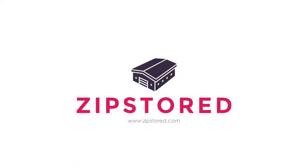So if you're ready to store your stuff easily and with no contracts, go to ZipStored.com and get started today. ZipStored — anywhere storage, anytime delivery.